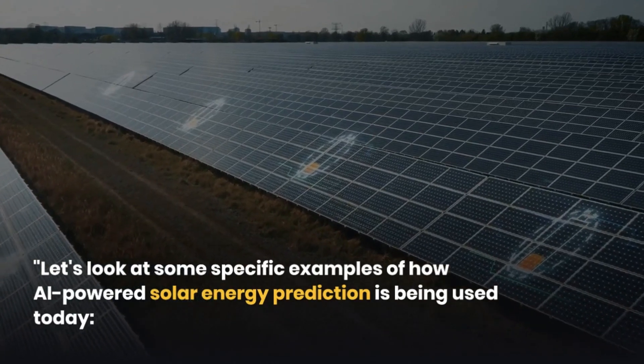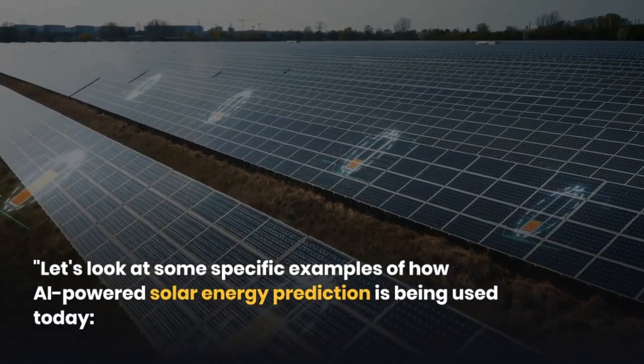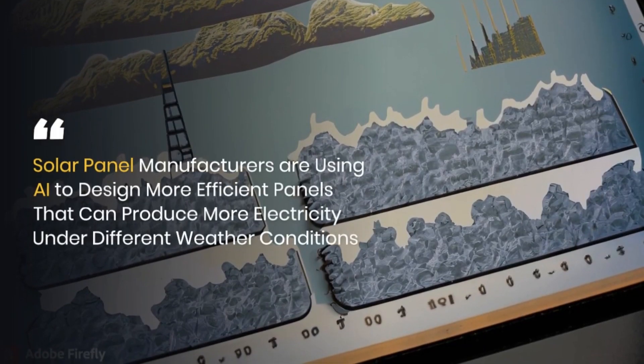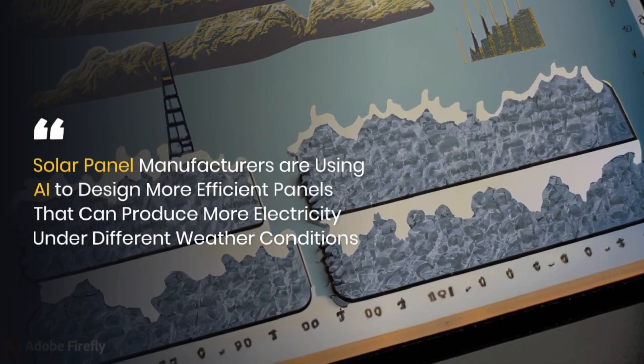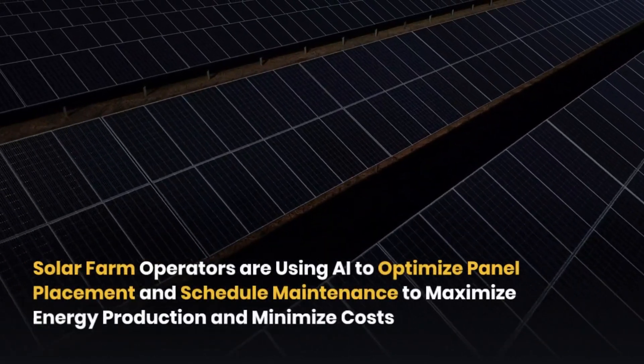Let's look at some specific examples of how AI-powered solar energy prediction is being used today. One: solar panel manufacturers are using AI to design more efficient panels that can produce more electricity under different weather conditions.